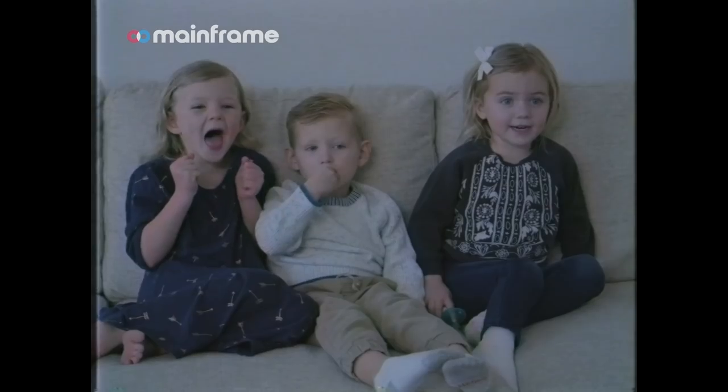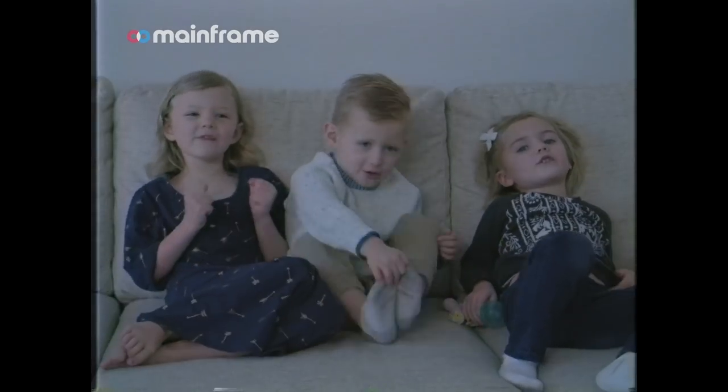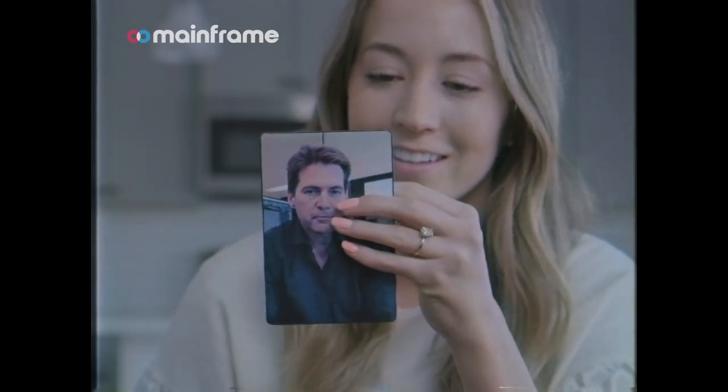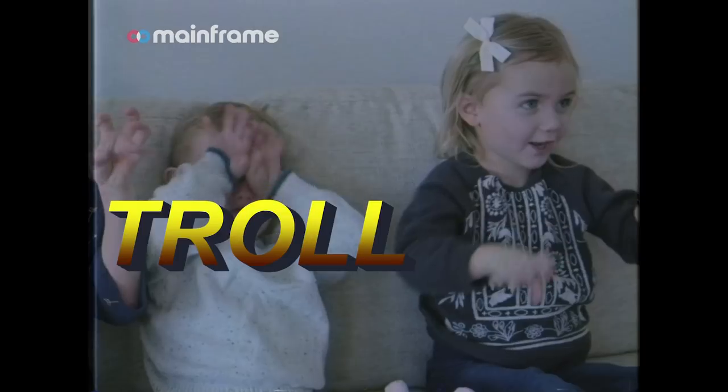Whale. Bitcoin founder. Sorry, these are actually stuck together. Troll. Oh, it's perfection.